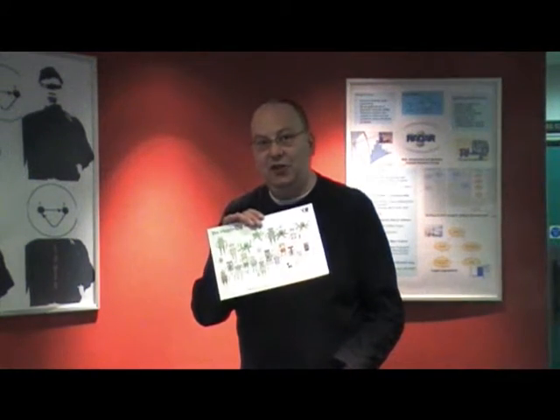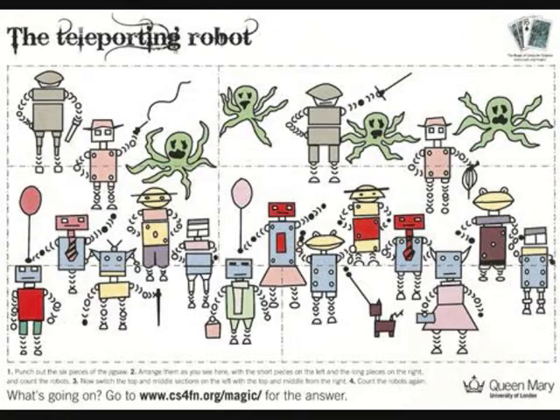And if you fancy something to stretch your mind and puzzle a little bit, then go along and download one of these — which is our vanishing robot puzzle. Build up the jigsaw, shift the pieces around, and one of the robots vanishes. Is it magic? Or is it maths and computer science? I'll leave you to find out.